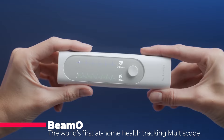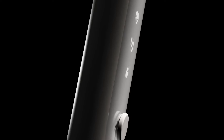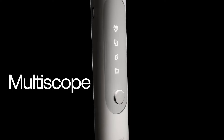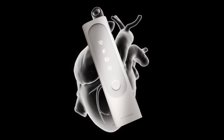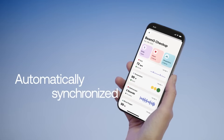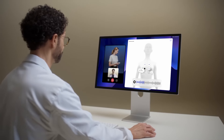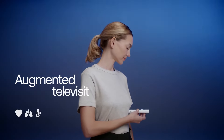Calling all health nerds — Withings is about to drop the BMO, a 4-in-1 health tracker that's like having a mini-doctor in your hand. This device checks temperature, heart rhythm, blood oxygen, and even lets you listen to your lungs and heart. Imagine ditching those separate thermometers and clips — the BMO does it all, and it connects to your iPhone and shares data with your doctor.